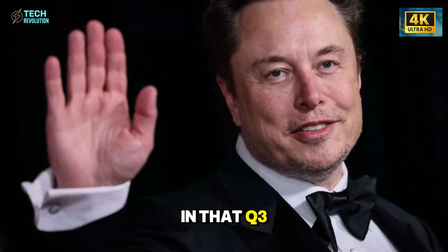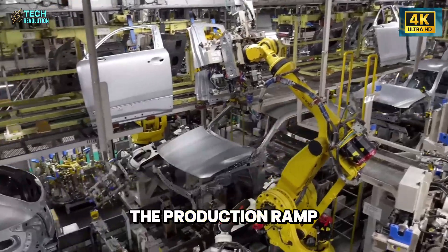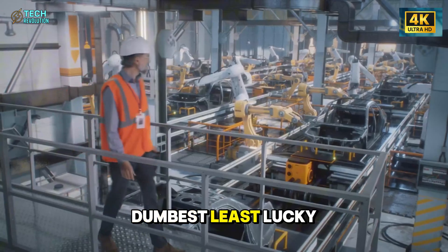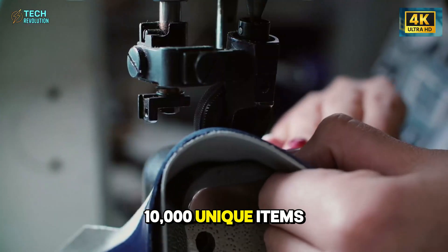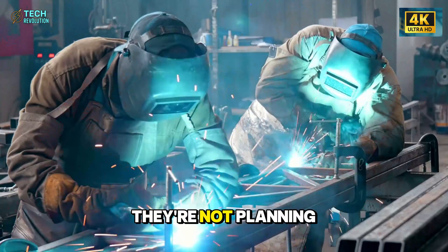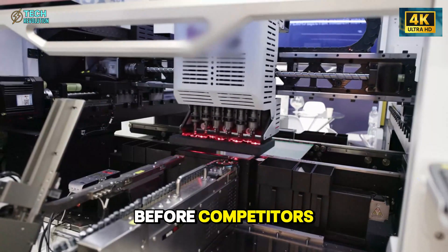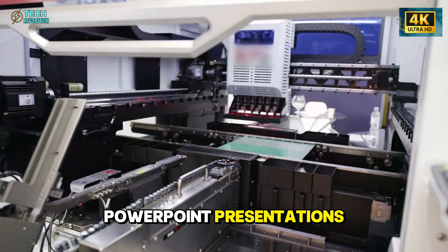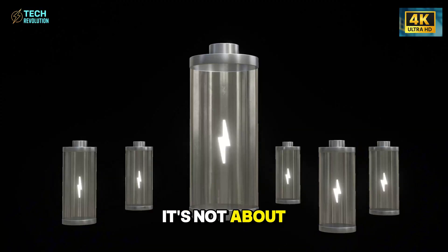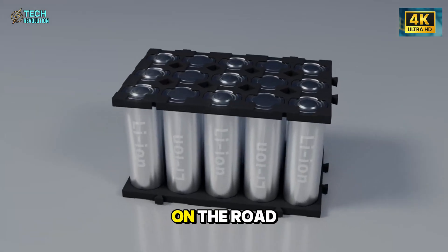What Musk said in that Q3 call wasn't a promise — it was a confession. The production ramp will take a while because it's going to move as fast as the slowest, dumbest, least lucky thing out of 10,000 unique items. Translation? The line is already running. They're not planning. They're stress testing — finding failures in real time before competitors even finish their PowerPoint presentations. And that carbon fiber battery floor? It's not about being fancy. It's about physics that rewrites the cost structure of every EV on the road.